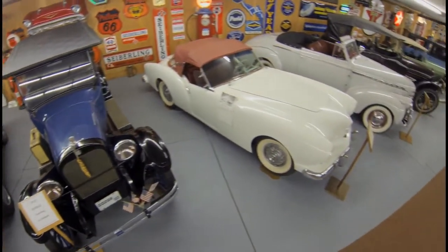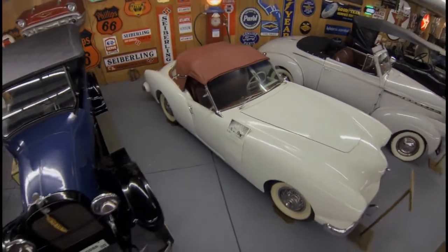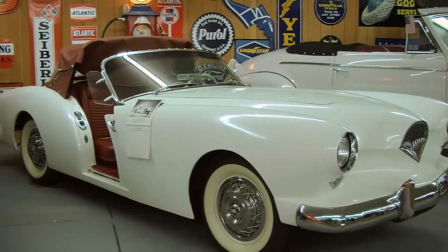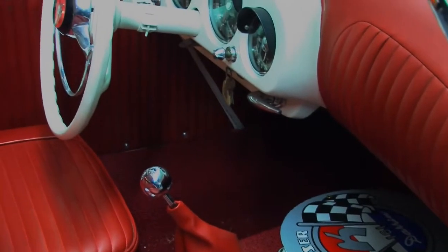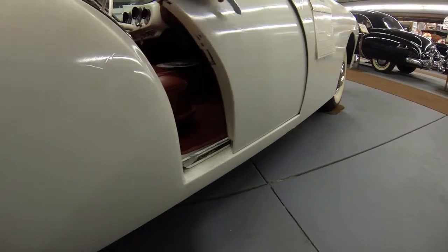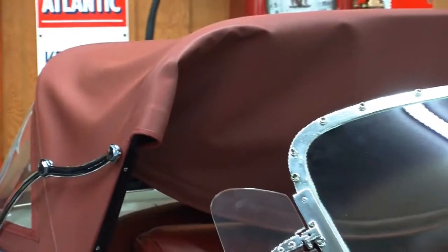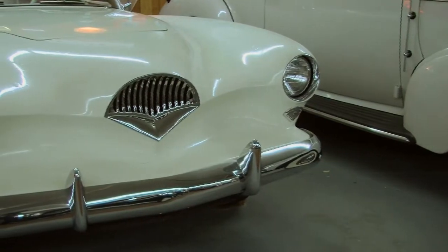The last car built in Jackson at the same plant as the Manhattan was the Kaiser-Daren. This 1954 Kaiser-Daren is a beautiful car. With its fiberglass body and unique doors that slide into the front fenders on each side, it has a six-cylinder engine and a top speed of about 100 miles an hour. It is a rare car in that there are very few left, partly thanks to a freak snowstorm where 50 finished cars were completely buried while waiting to be shipped. Once thawed, they were deemed too ruined to sell due to damage to the fiberglass bodies.